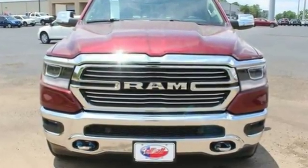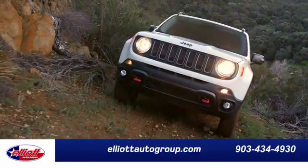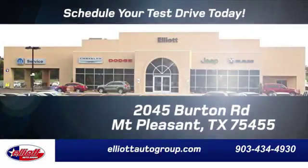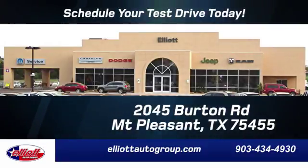Learn more today. Elliott Auto Group — we don't do things the old way, we do them the right way. Schedule your test drive today. We're located just off I-30 on Burton Road in Mount Pleasant.